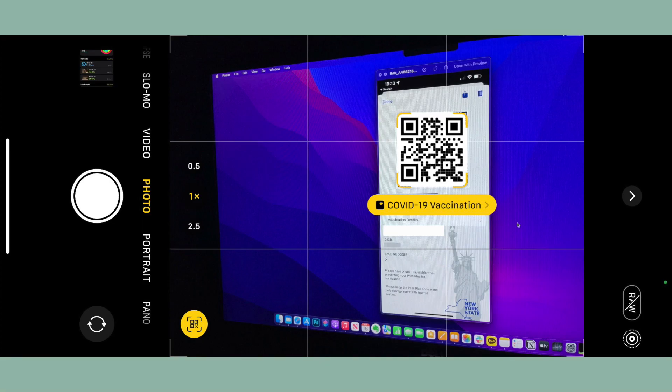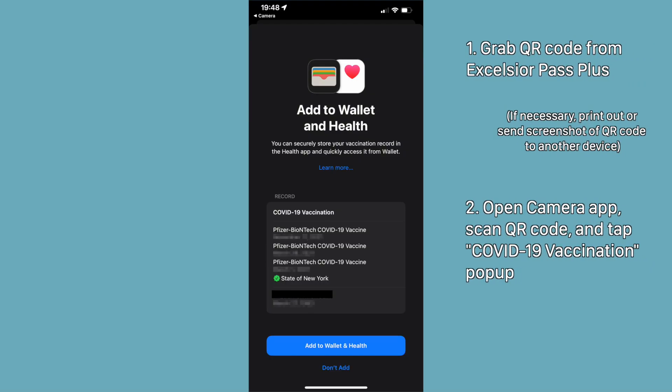When you're ready, open the camera app on your iOS device, aim it at the fancy QR code, and then tap on the yellow pop-up which reads "COVID-19 vaccination." It will then ask you whether you want to add your vaccine record to Apple Health and Apple Wallet, and you can either accept or deny the request. If you press add, then you're done.